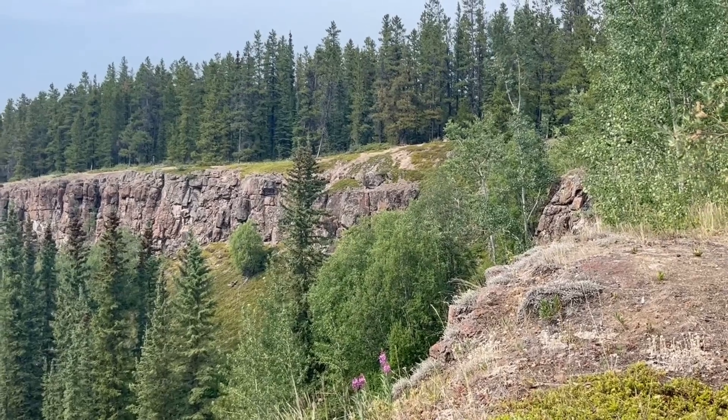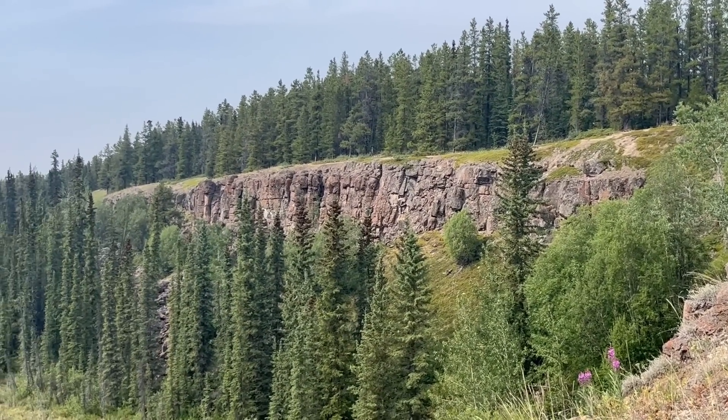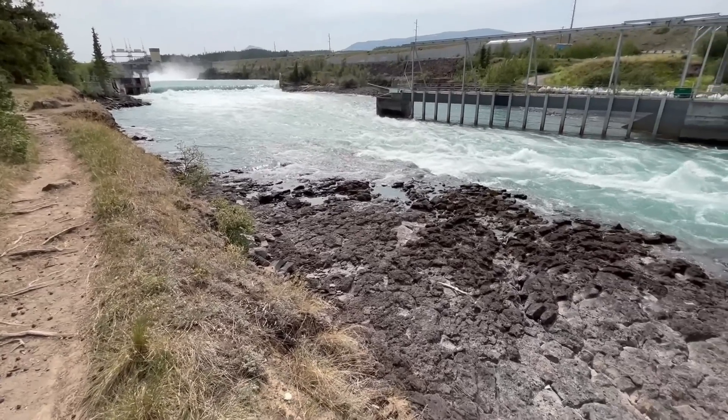These basalt lava flows have been used as a landmark for hundreds, perhaps even thousands of years. So, why exactly do they exist, and when and where do they originate?